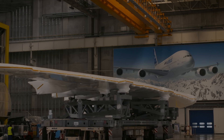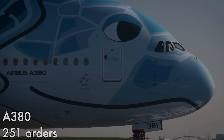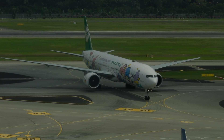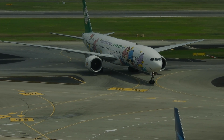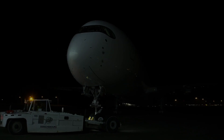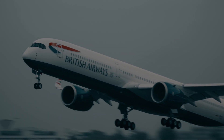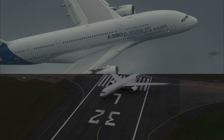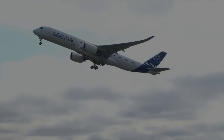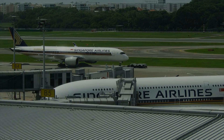The A380 over its entire program received 251 orders. The A350-1000 may have gotten off to a slow start, but as the replacement wave for larger 777s comes, its orders are slowly picking up since its updated launch in 2011 — it has received 226 orders and counting. Really, both aren't selling as well as the smaller A350-900, whose capacity of 300 seats is optimal for most airlines, with the same range to fly the same missions.